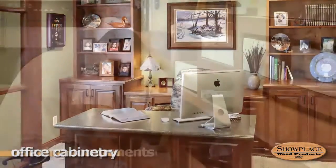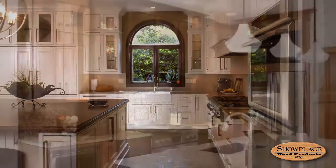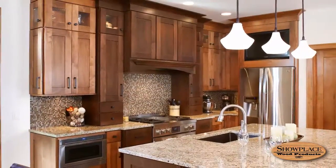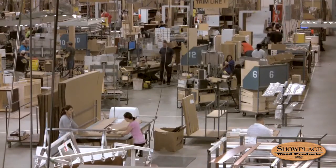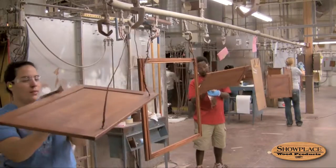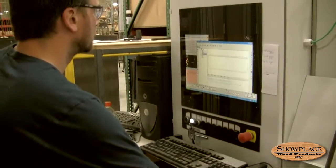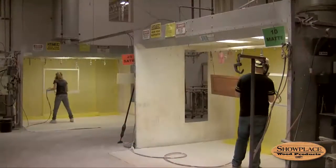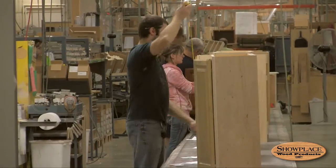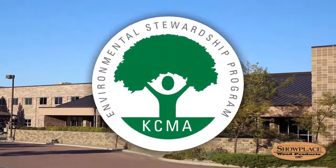Showplace also produces refacing components and offers a unique combination of creative flexibility, value, and lifetime warranty quality. With plants in Harrisburg and Beresford, South Dakota, Showplace employs more than 400 people. The 200,000 square foot Harrisburg facility uses state-of-the-art technology and techniques to produce cabinetry to very high standards. Showplace is an employee-owned brand and an approved participant in the environmental stewardship program of the Kitchen Cabinet Manufacturers Association.